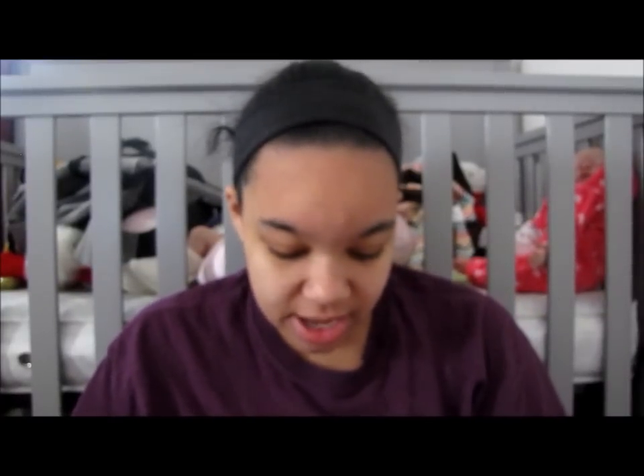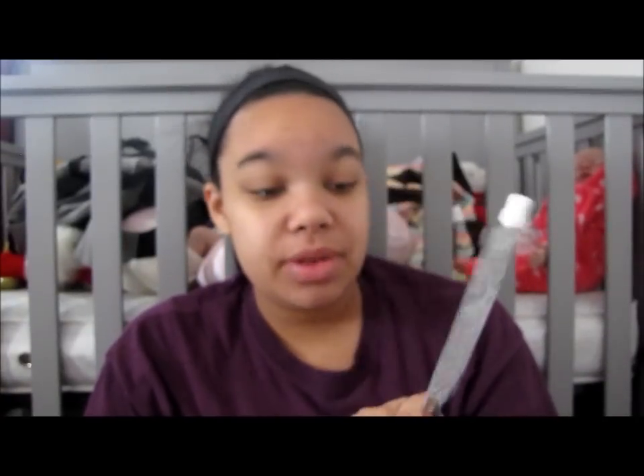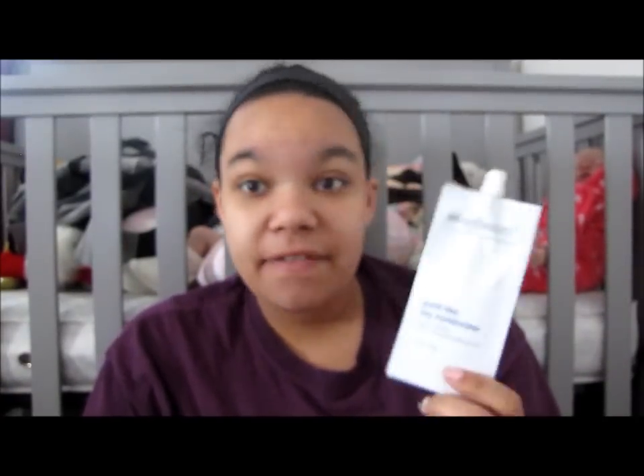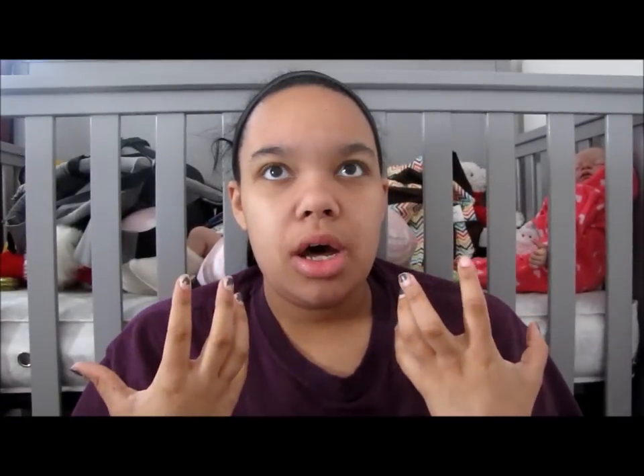I also got from Echo Beauty this Good Day Facial Moisturizer. It's a sample size but it's a really good amount — it's half an ounce, so it's going to take me a little bit to get through. I'm going to have to get some new facial wash too. My current ones are way too harsh and make my skin really dry, so I think I'm going to try the Neutrogena really mild facial cleanser.